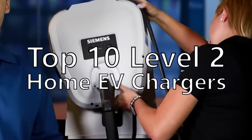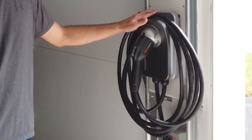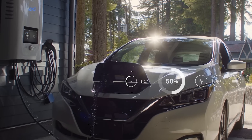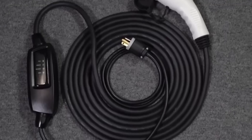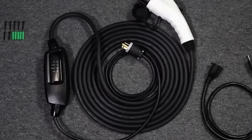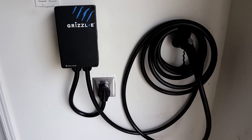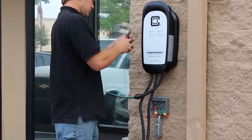Top 10 Level 2 home EV chargers. If you're considering buying an electric vehicle, you should know that the most convenient way to charge it is at home. Roughly 70 to 80 percent of EV drivers charge their cars where they sleep, letting them fill up overnight instead of waiting at a public charging station. As more EVs hit the market, there are also more options for a home Level 2 charger.